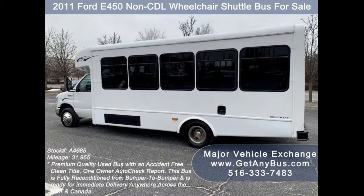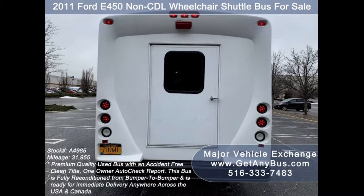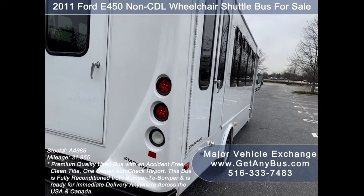This bus can accommodate up to 20 passengers plus driver and up to four wheelchair positions, and is ready for immediate delivery anywhere across the USA and Canada. It is ideal for adult transportation, handicapped transport, retirement homes, adult daycare, church shuttle, business, school, or camp use.